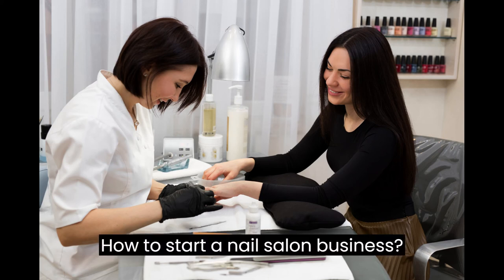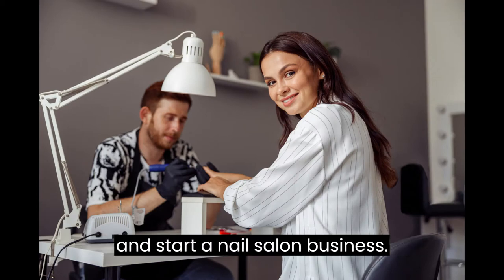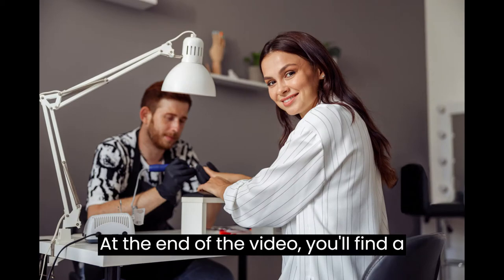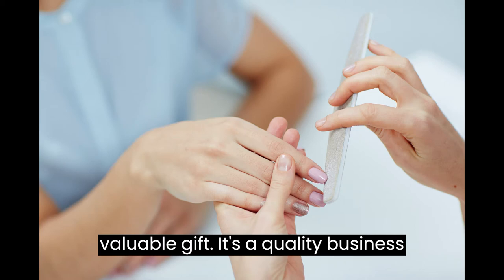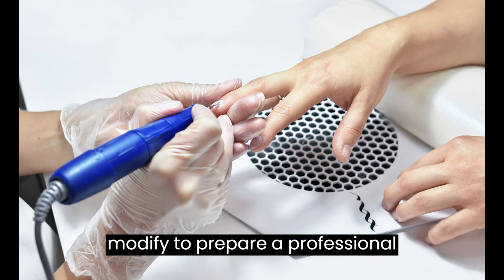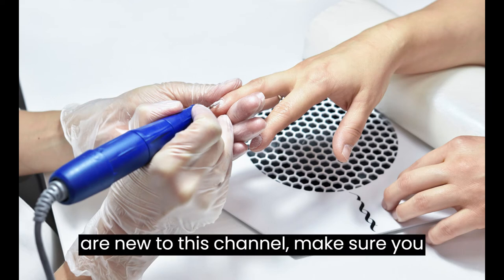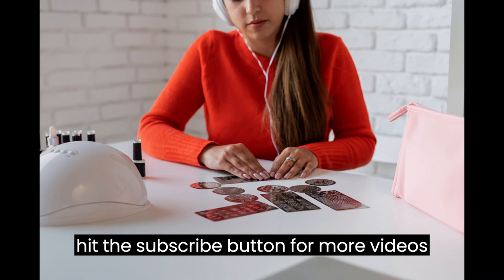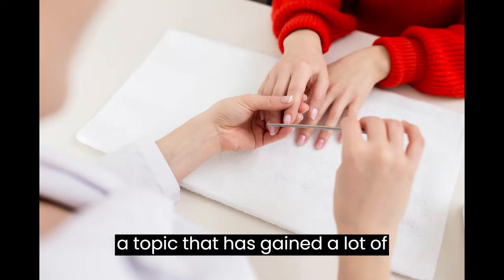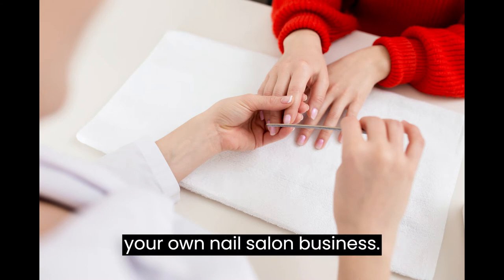How to Start a Nail Salon Business. This video is designed to help you plan and start a nail salon business. At the end of the video you'll find a valuable gift — a quality business plan template that you can download and modify to prepare a professional business plan for your business. Here we will be discussing starting your own nail salon business.